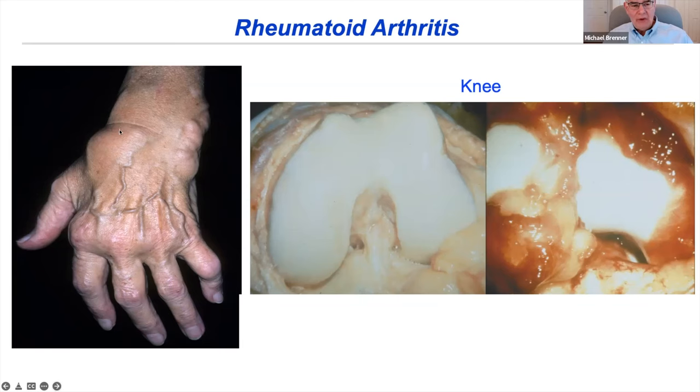This is what RA looks like on the left, with very swollen joints and destruction over time. To get an idea of the swelling inside the joint, it's the synovial membrane which lines the joints, shown on the right. These are intraoperative pictures of a knee from a normal person on the left, and from a patient with rheumatoid arthritis on the right, where you can see this massively hyperplastic tissue growing over the femoral condyles, destroying the cartilage.